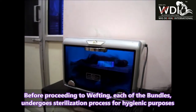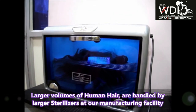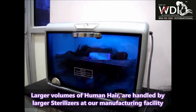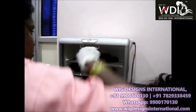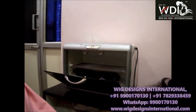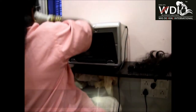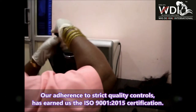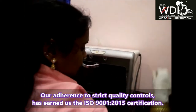We use bigger sterilizing machines for keeping more volume of hair in our factories. We thoroughly check each and every bundle to ensure that each and every bundle is completely sterilized for hygienic purposes, as our company has been awarded ISO 9001-2015 certification.